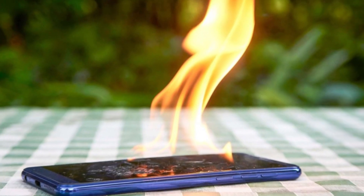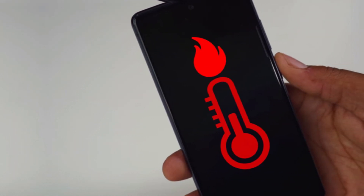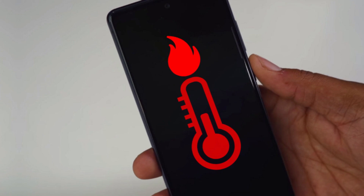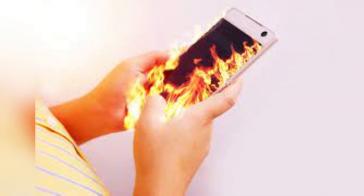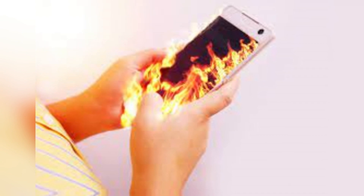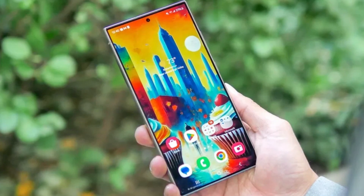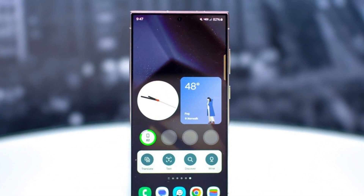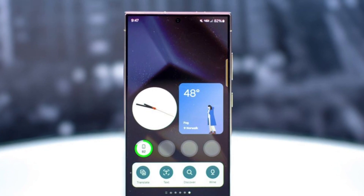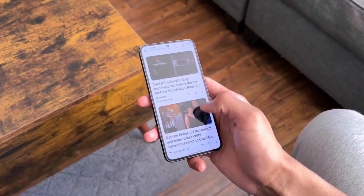However, there are users who claim that their phones are performing fine without excessive heating. Some argue that new devices typically run hotter in the first few days as background processes complete and settings are optimized. While this is a common occurrence, the number of people still reporting overheating even after several days of use suggests that the issue may not be limited to the initial setup phase. With such mixed experiences, it remains unclear whether this is a widespread hardware issue, a software-related bug, or simply a case of inconsistent thermal management across different units.